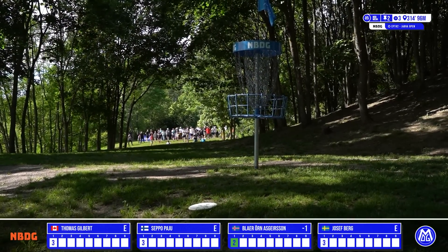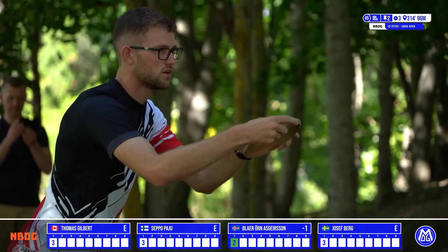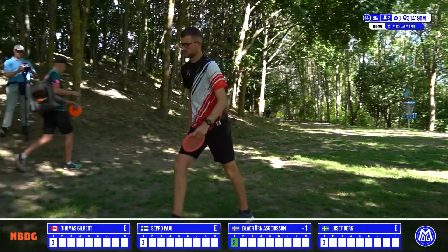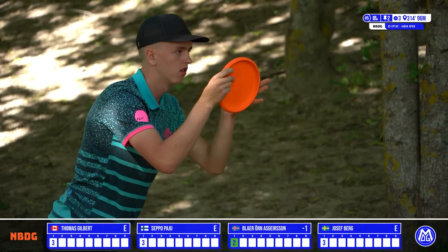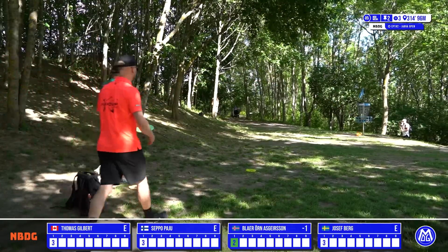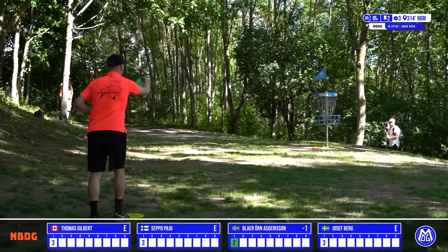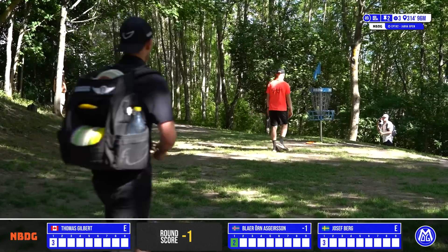Blair with his approach looks a tad short, but should have a look at the basket cleanly. Thomas from outside the circle for his birdie — what a great bid! Danger behind the basket, no fear from this man — he is going all out today. Beautiful design by Mats Luff here, a lot of treacherous greens at Yerva forcing accuracy. Blair unfortunately just bouncing off the cage for his par putt — he will be tapping in a bogey. Seppo now — the stepper — fantastic birdie putt from Seppo, heart of the chains!